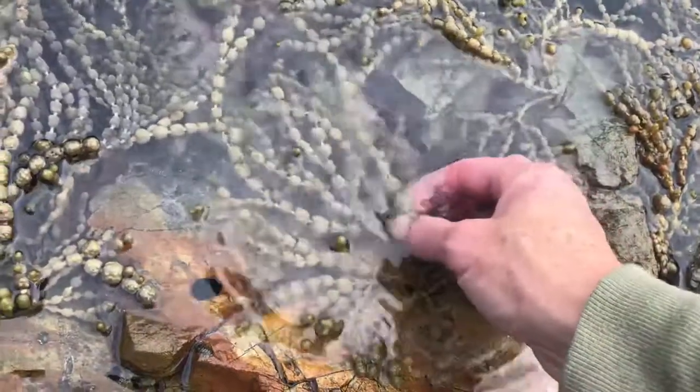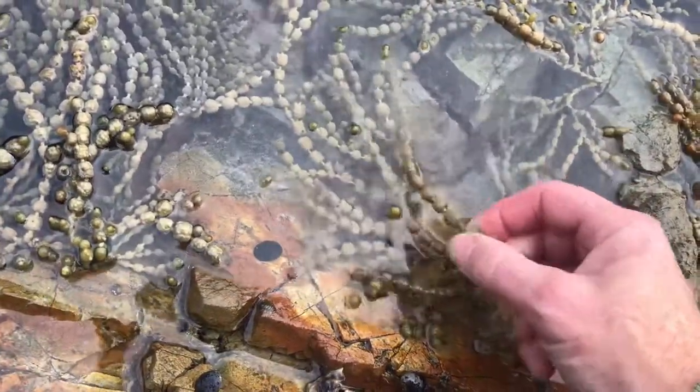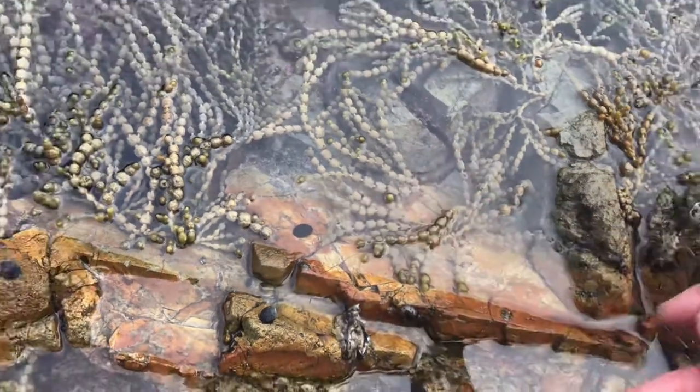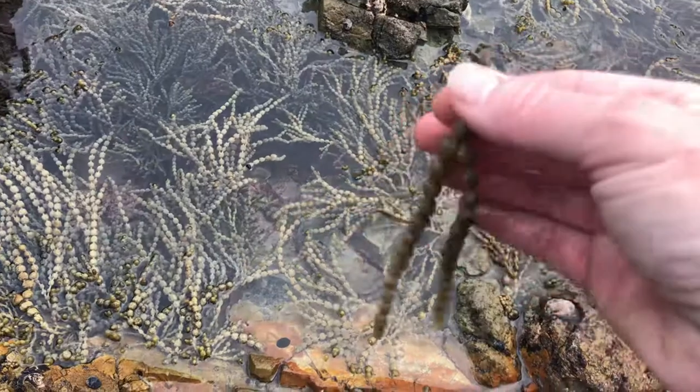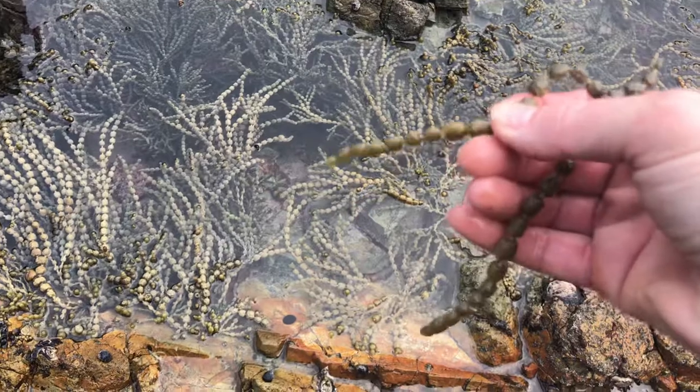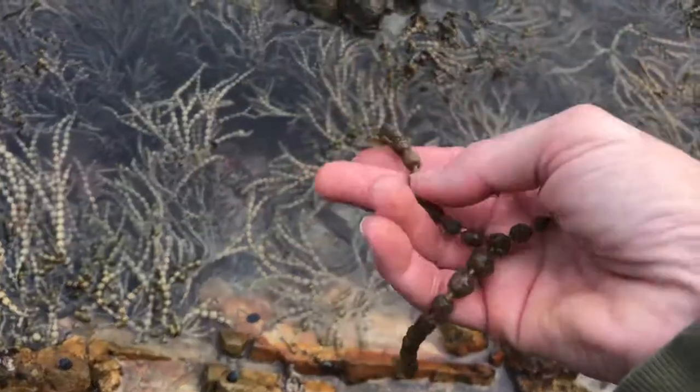I thought I'd just stop and show you it because it is edible. Not all of the seaweeds in New Zealand are edible — there's a couple that aren't — so you really do need to do some research before you come down and start getting into them. But this one is edible.